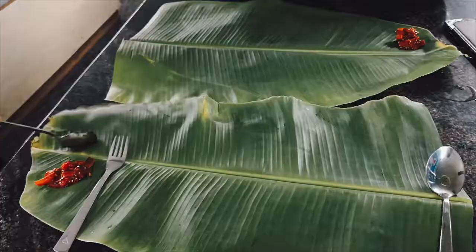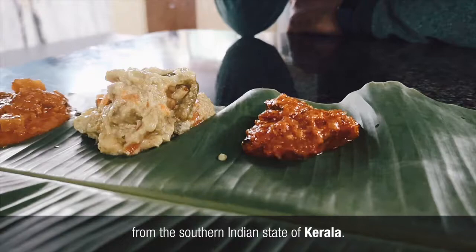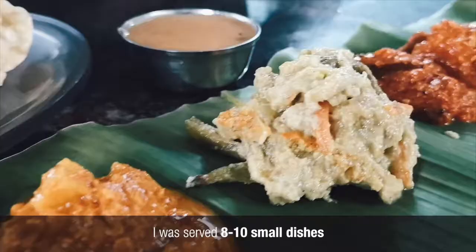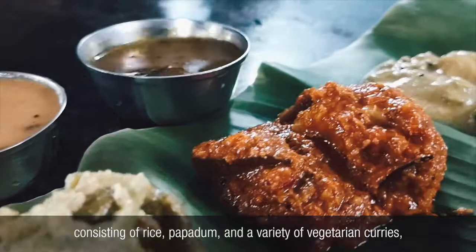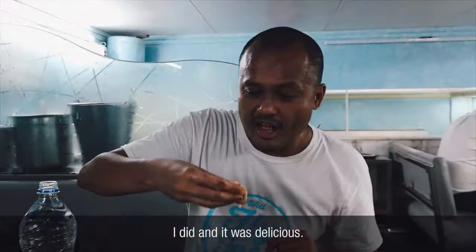I followed Shailesh to a famous restaurant that serves regional cuisine from the southern Indian state of Kerala. There I tried sadhya, a spread of vegetarian dishes served on a banana leaf. It would serve 8 to 10 small dishes consisting of rice, papadam, and a variety of vegetarian curries, which you're traditionally meant to eat by hand. I did, and it was delicious.